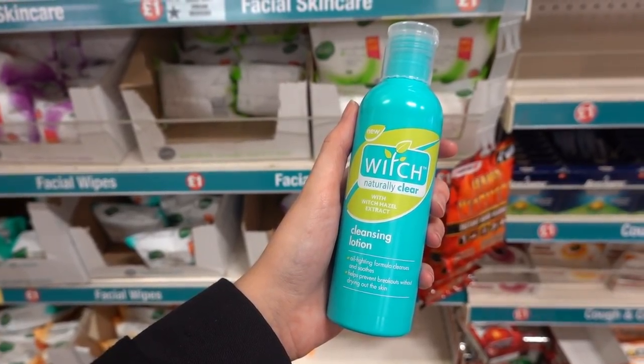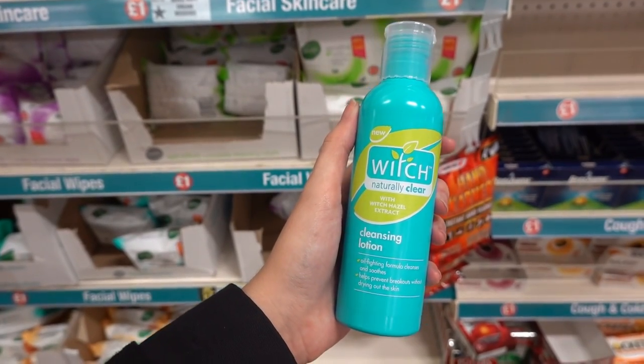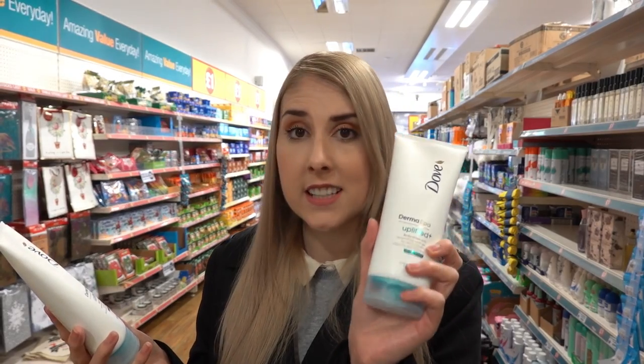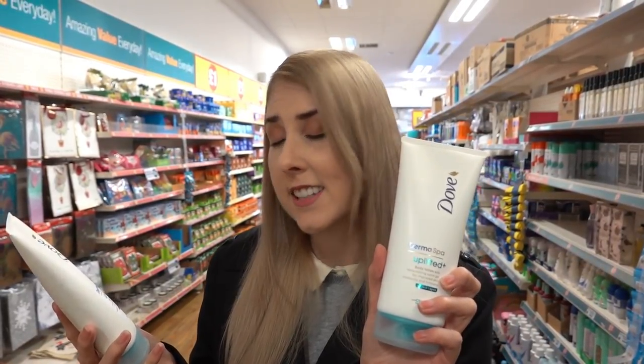Also for acne-prone skin they have this Witch Naturally Clear Cleansing Lotion. I've also just found this Dove Derma Spa — it's a body lotion with replenishing satin gel.